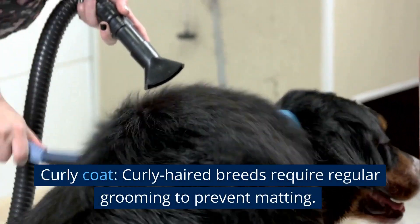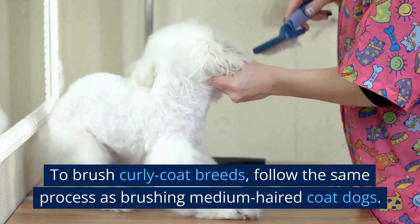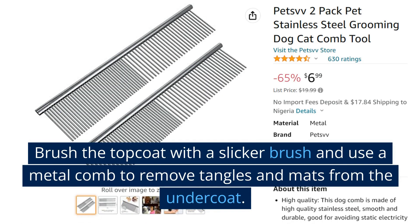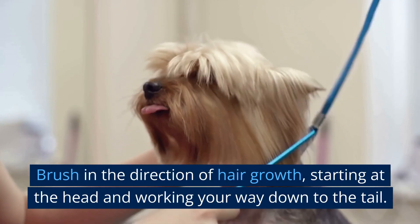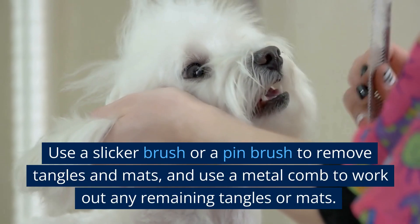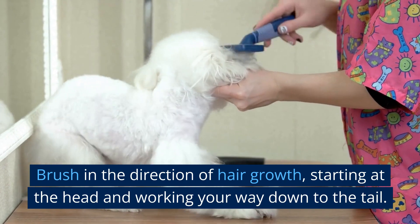Curly-haired breeds require regular grooming to prevent matting. To brush curly-coat breeds, follow the same process as brushing medium-haired coat dogs. Double-coated breeds like German Shepherds and Golden Retrievers have an undercoat and topcoat. Brush the topcoat with a slicker brush and use a metal comb to remove tangles and mats from the undercoat, brushing in the direction of hair growth, starting at the head and working your way down to the tail. Wire-haired breeds like Terriers have harsh, wiry coats. Use a slicker brush or a pin brush to remove tangles and mats, and a metal comb to work out any remaining tangles, brushing head to tail in the direction of hair growth.